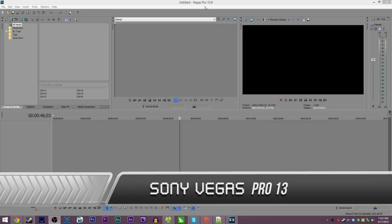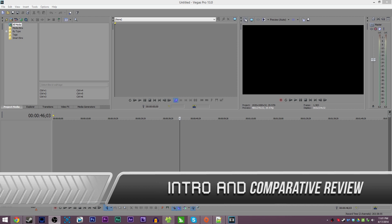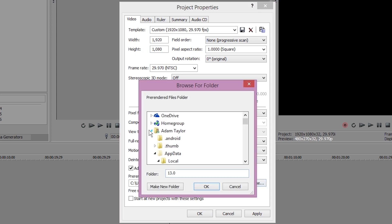Hello everyone, my name is EposVox and this is Sony Vegas Pro 13. It literally just came out and when I heard, I had to ask the question that I'm sure most people ask when software releases fairly repetitively: why? Why did Sony Vegas Pro 13 come out?